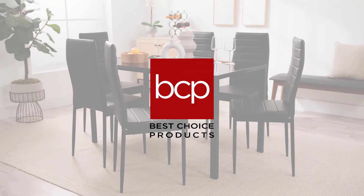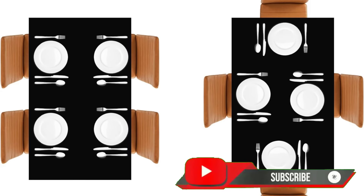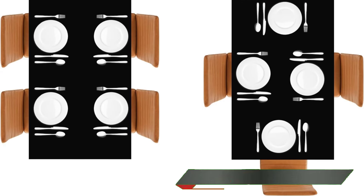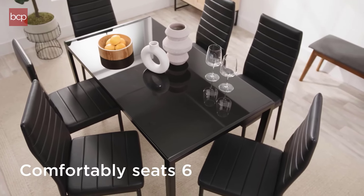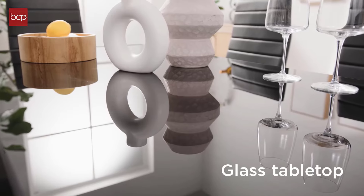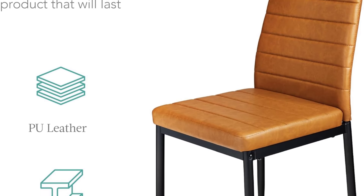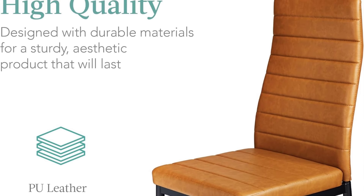The PU leather chairs are comfortable and easy to maintain, though they may not be as breathable as fabric alternatives. The metal steel frame provides solid support, ensuring longevity. Assembly is relatively straightforward, though it may take some time for beginners. While the set is designed for smaller spaces, the chair size and overall compactness may not be ideal for larger households. Overall, this dining set offers an affordable and stylish option for those looking to furnish a modern, space-efficient dining area.